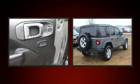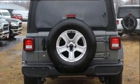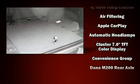Like heated seats, delay-off headlights, front and rear reading lights, variably intermittent wipers, a built-in garage door transmitter, an outside temperature display, heated door mirrors, and remote keyless entry.